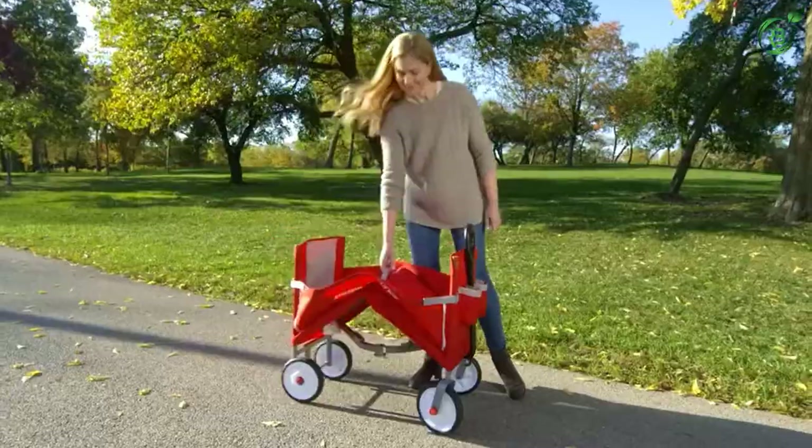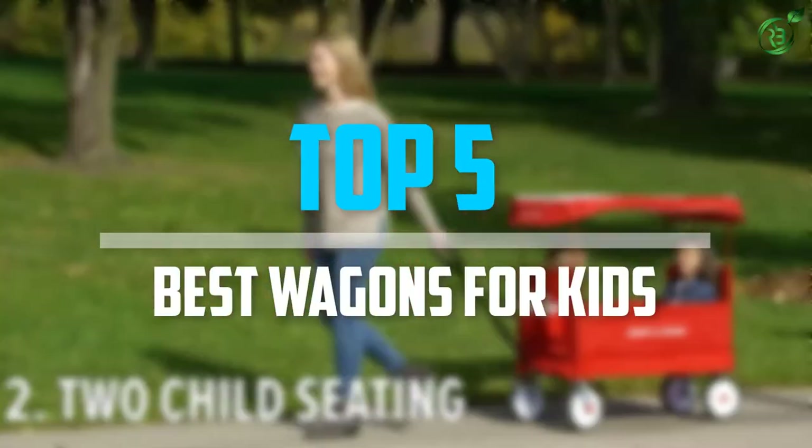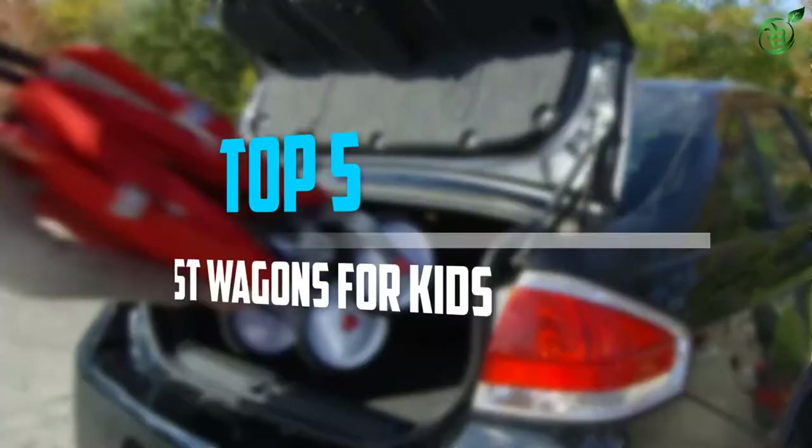Are you looking for the best wagons for kids in your budget? In today's video, we break down the top five best wagons for kids that are available on the market. Let's get started.